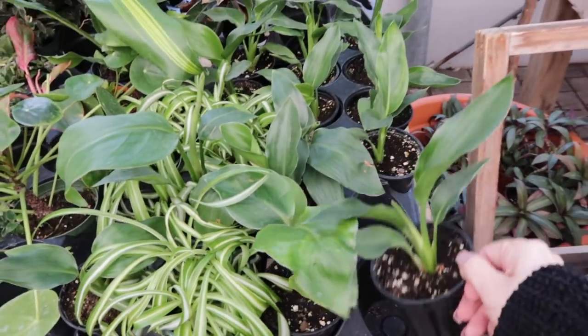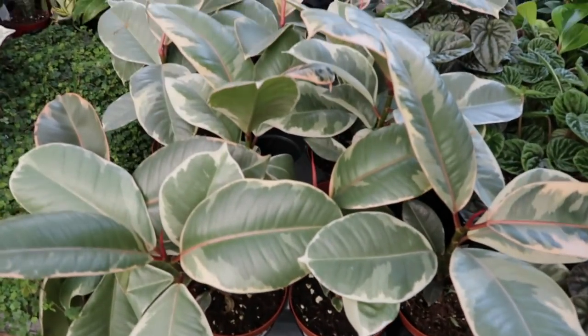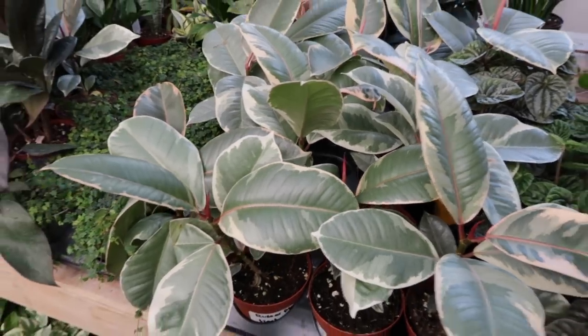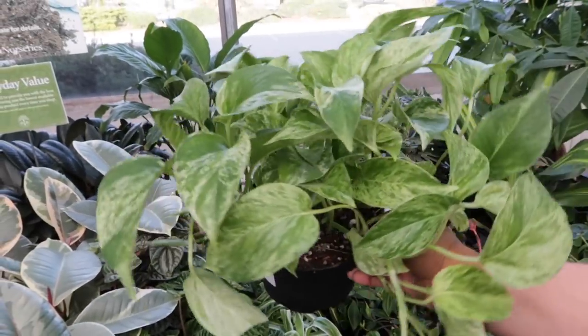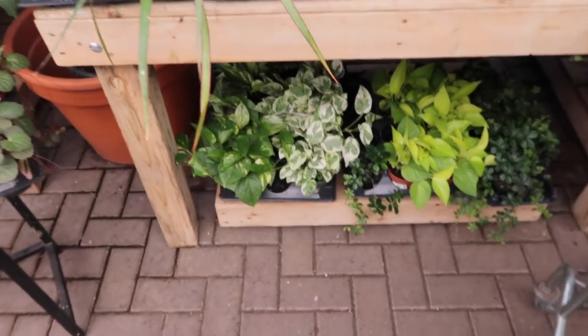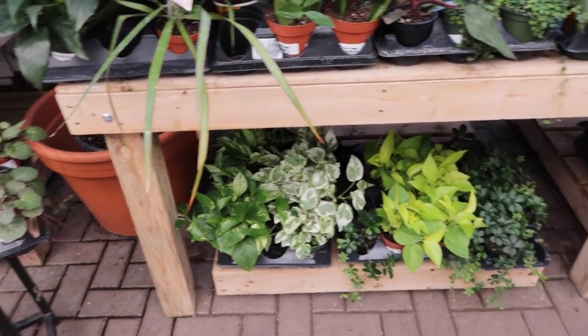I can't believe they have a mini bird of paradise! Isn't this the Chinese evergreen? Look at this one. Part of me likes it but the other part of me is like it's not my style. That's the marble queen — yeah, I want the Chinese evergreen though. I think they'll have that. I know names! Like you're kind of impressing me.